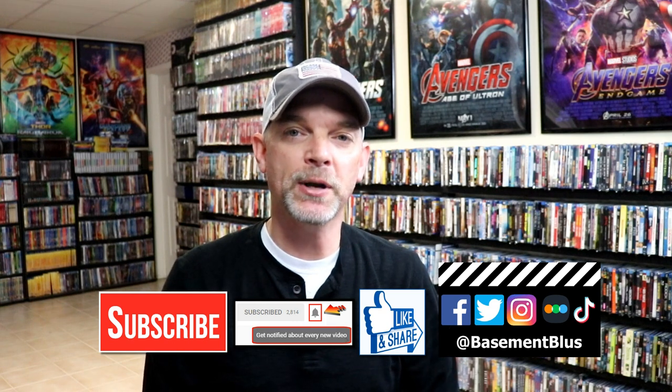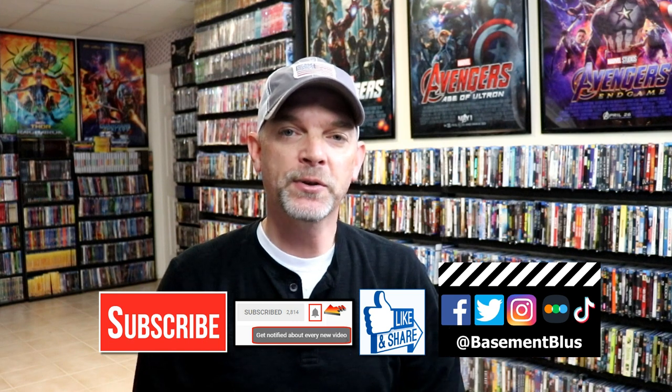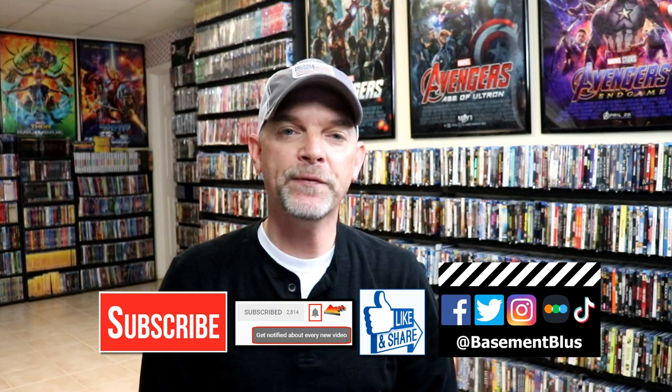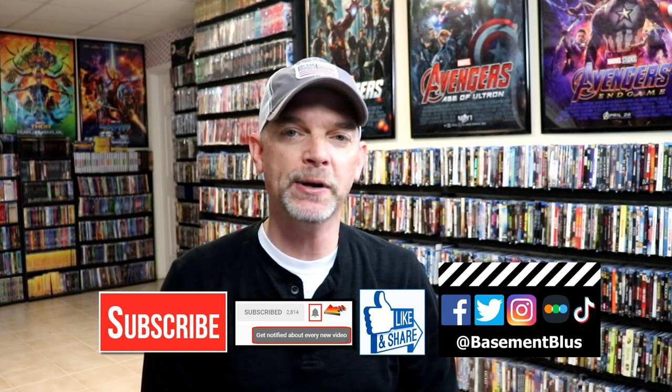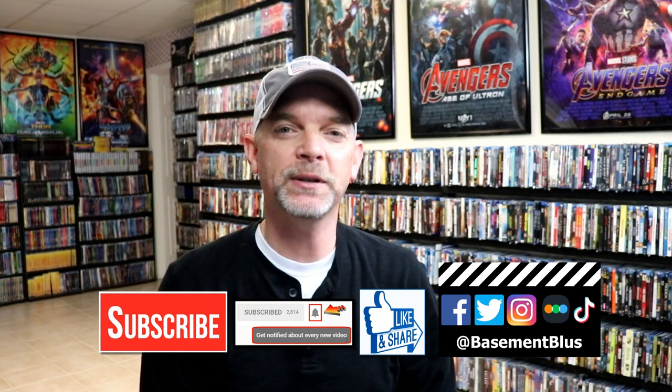I would highly recommend those, so definitely check out my Letterboxd account — you can see what I thought about the movies I watched during October. Please leave a comment below and let me know what you picked up during the month of October, and also let me know what you think about my pickups. If you like what you saw here today, please give it a thumbs up and share the video. If you haven't subscribed to my channel, I really appreciate it if you would. Please remember to hit that notification bell so you can be notified every time I upload a new video. I'm on Facebook, Twitter, Instagram, and TikTok, and you can find me on Letterboxd — I have links below. Thanks again for watching and we'll see you next time.